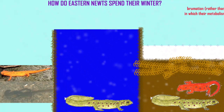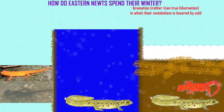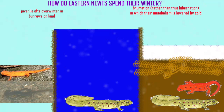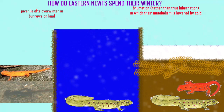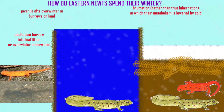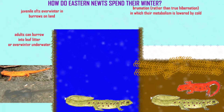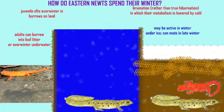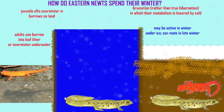The eastern newt typically has aquatic larvae, but these become juvenile terrestrial efts before their first winter. Juvenile efts overwinter in burrows on land, and when they become adults, the adults can also overwinter under leaf litter on land, but they can overwinter in aquatic environments as well. Even under ice, they can remain active and hunt, and typically mate in late winter through early spring — one of the few amphibians which can be active over the winter.